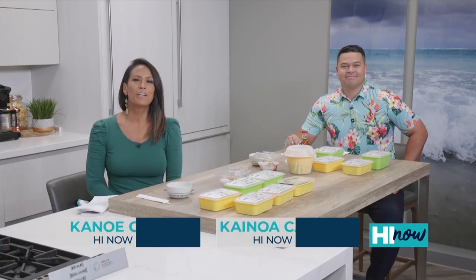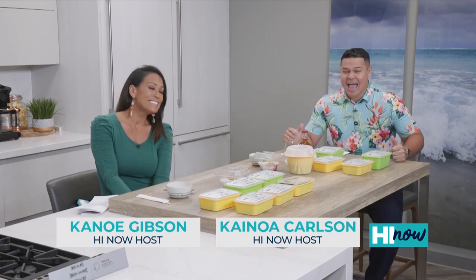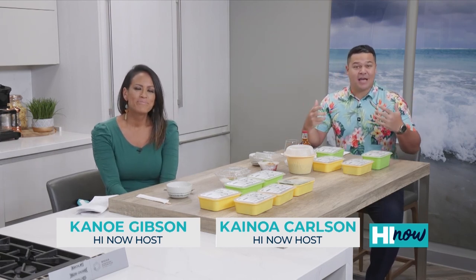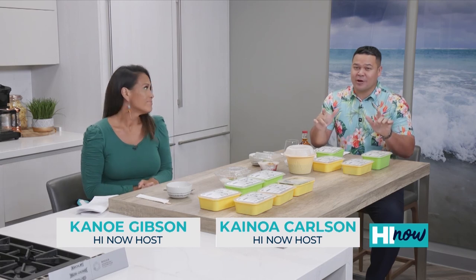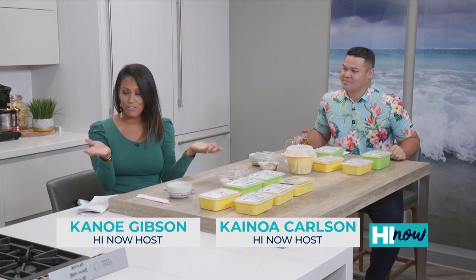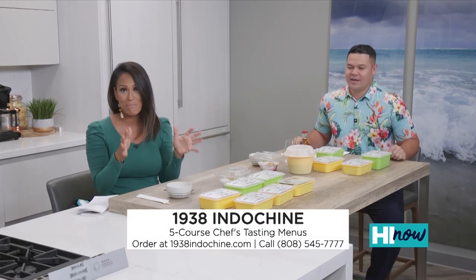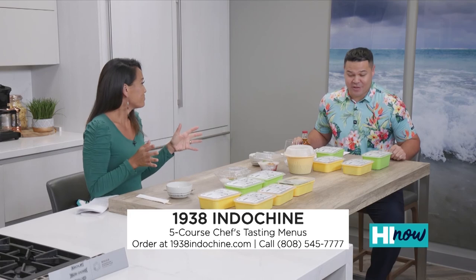Aloha and welcome to Hi Now Weekender. I'm Kanoha Gibson. Aloha, I'm Kanoha Carlson, and it's Labor Day weekend — a good time to spend with family and hit up some great restaurants for some ono takeout. And 1938 Indochine is actually open for takeout, and we have a five-course chef's tasting menu here in front of us — it seems like so much more than that.